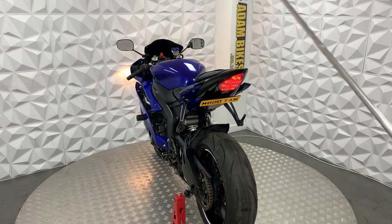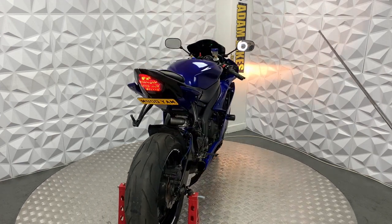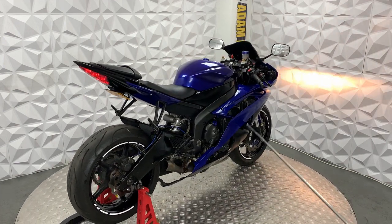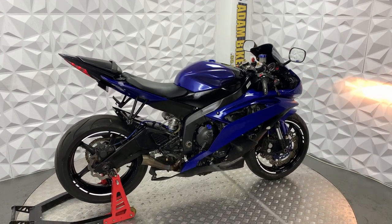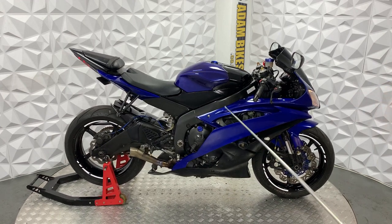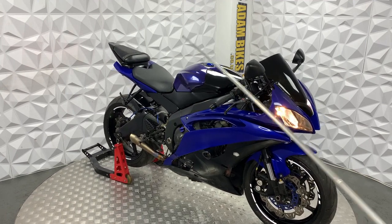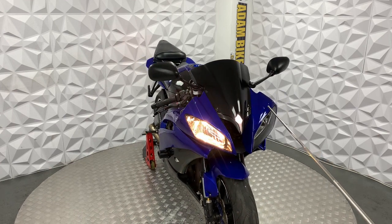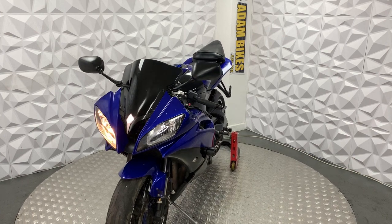It has an aftermarket quick-release fuel cap. This bike does have an aftermarket fairing kit — it's in quite a nice condition. It's got a couple of little chips here and here, and there are a couple of little bubbles. The tank is quite clean, and the front is quite clean as well, though it's got a little stone chip here, which is to be expected for a bike of this age.